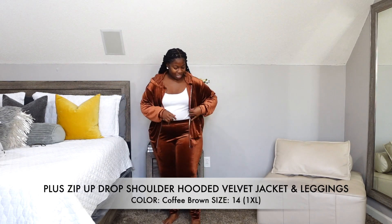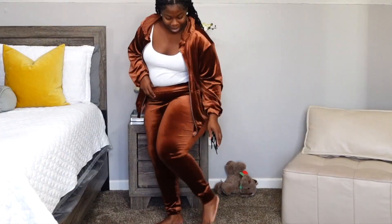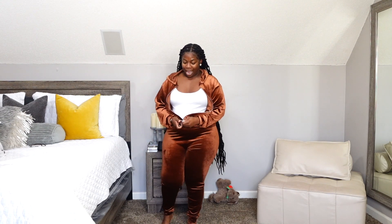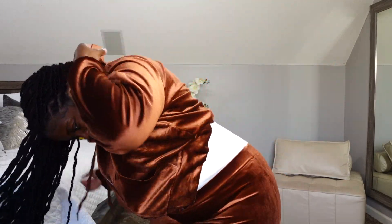This outfit is my favorite. It is velvet material, true to size — again this is a 1XL. No pockets on the pants, which I wish it had, but the jacket does got pockets. The pants have that fitted grip at the bottom where it fits your leg. I'm 5'1 so you can see how it's sitting on my leg. I love easy zippers — I don't like when the zipper gets stuck. It's so soft. My jacket is a little big but I look rich.